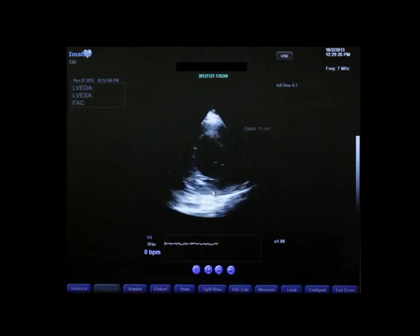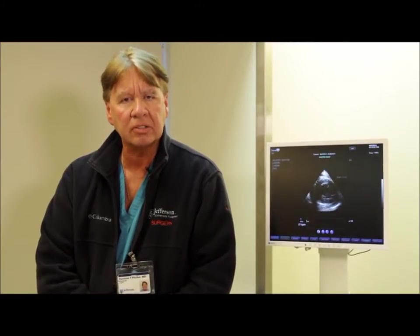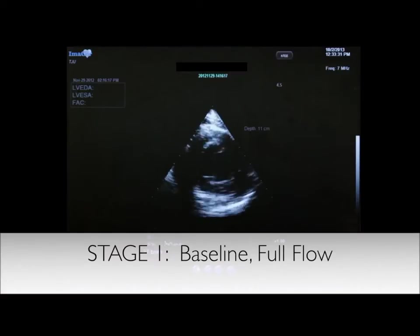HTE was placed in the CVICU at the bedside, which demonstrated biventricular dysfunction as shown in this slide. Over the next 10 days while on ECMO support the patient was afebrile, was euvolemic, demonstrated normalcy in his chest x-ray, and subsequently was heparinized higher to a PTT between 60 and 70 in order to do a four-staged ECMO weaning. The first image was taken at the full flow of ECMO which was running at 5 liters per minute. The HTE demonstrated the patient had some recovery of ventricular function. This is the baseline image of the HTE of this patient.